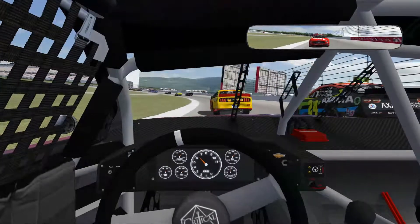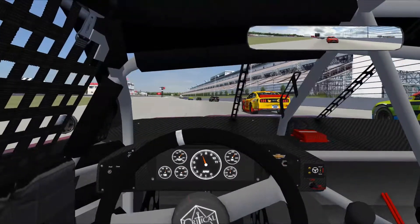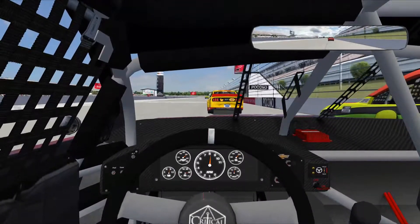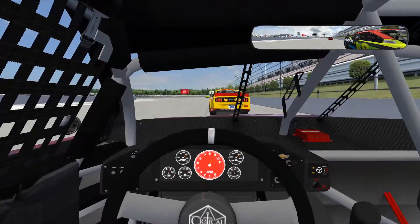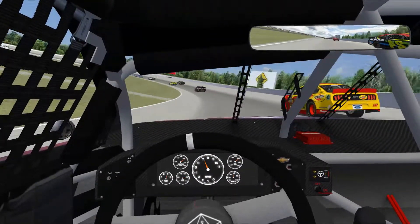Much better entry on turn number three — that should carry us all the way through. But Logano gets to the top and we'll have no drafting help on the bottom unless Logano moves down. We're sniffing a little bit off that rear bumper, and it looks like Byron is trying to sniff a little bit as well, not giving us any room on the outside.